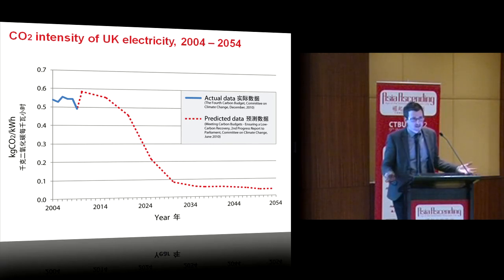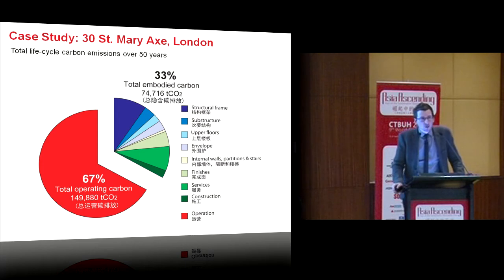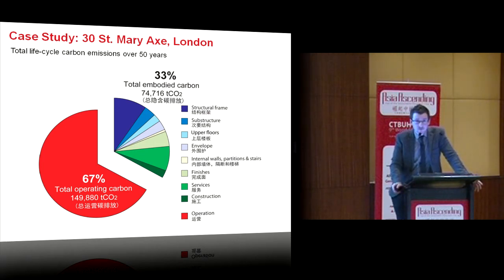We need to factor this into our assessment of the built environment. All in all, the full life cycle carbon analysis of 30 St. Mary Axe shows 33% of its carbon footprint from embodied emissions — predominantly structure, finishes, and services — but still the vast majority, 67%, from building operations, even factoring in reduced carbon intensity. Over 50 years, the building has a total carbon footprint of 225,000 tonnes of CO2.